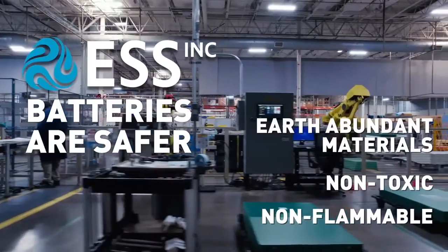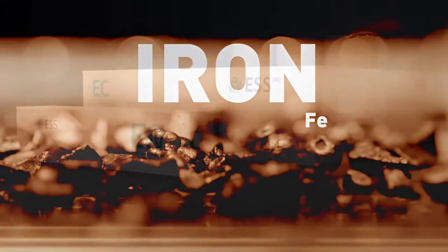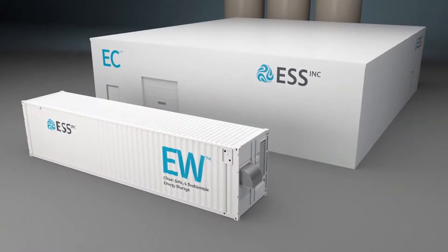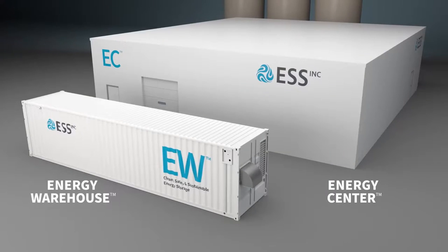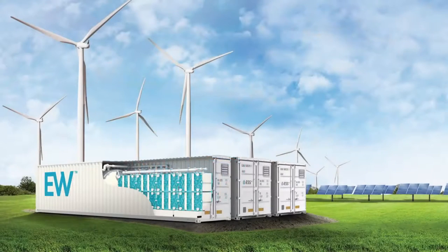ESS is a US manufacturer of low-cost, long-duration energy storage solutions that harness the power of renewables using earth's most abundant and safe materials. Our safe and sustainable iron flow battery solutions — the Energy Warehouse and Energy Center — provide flexibility to meet the needs of customers ranging from small commercial and industrial facilities up to large utility-scale projects.